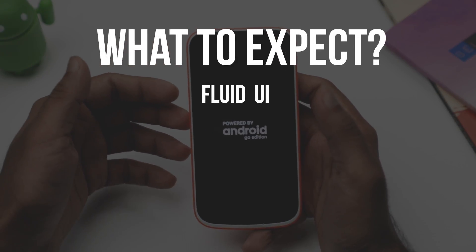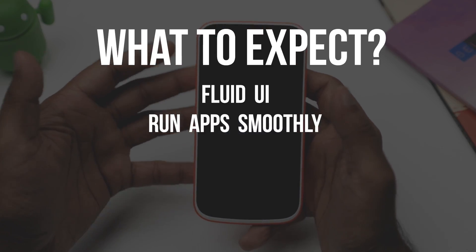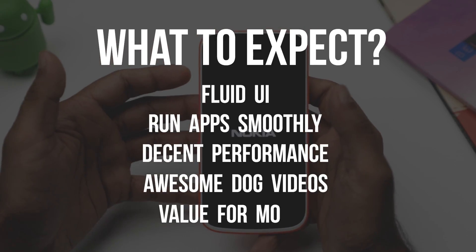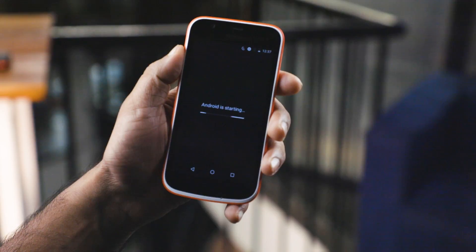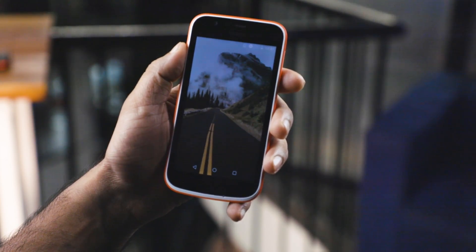What do we expect from a budget Android phone? You can name a few things: the phone should be as fluid as it can be, it should run apps just fine if not buttery smooth, it should have decent performance, let you watch videos on the internet, and more importantly it should be value for money — which is the most important part of buying a budget Android phone.